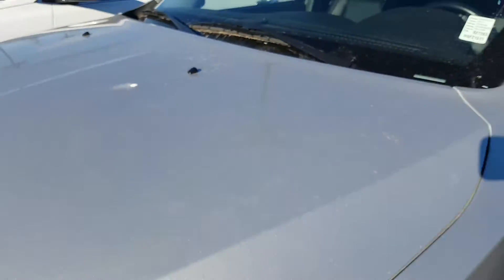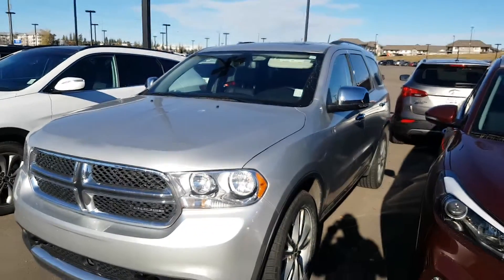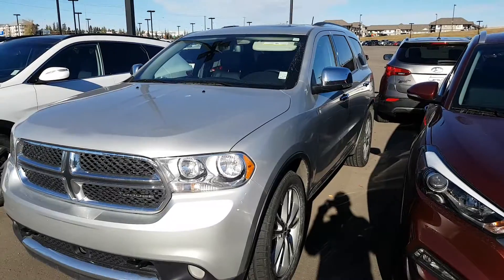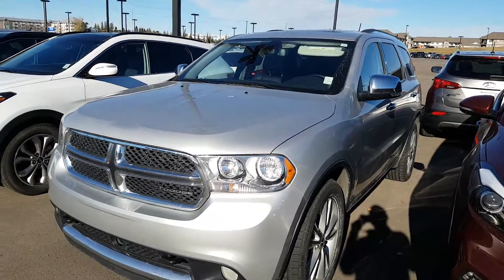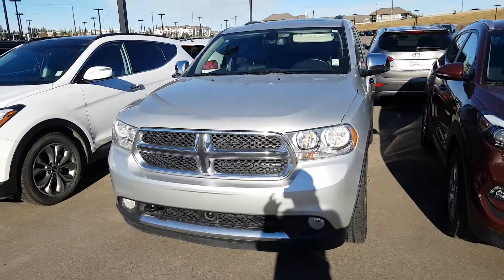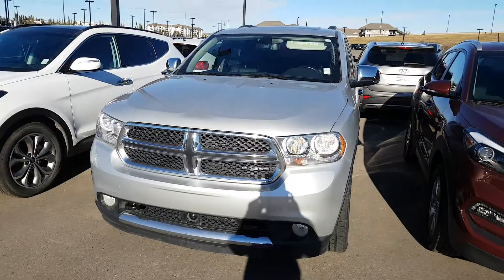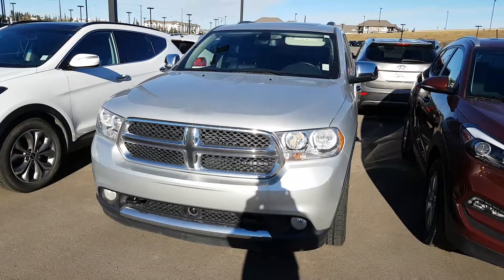Basically, I think this is just about exactly what you're looking for. These Durangos do go fast, so I wanted to get this information to you as soon as possible. It's a 2011, silver, all-wheel drive, leather with heated seats, and remote start — available right here at Londonderry Dodge at 780-473-6388. Again, my name is Fred Brown.